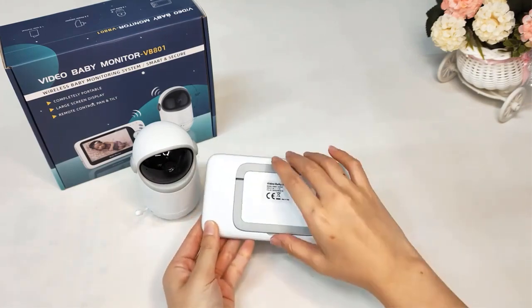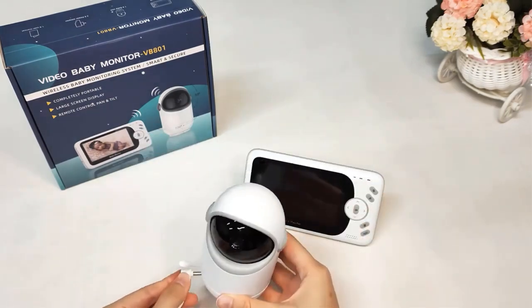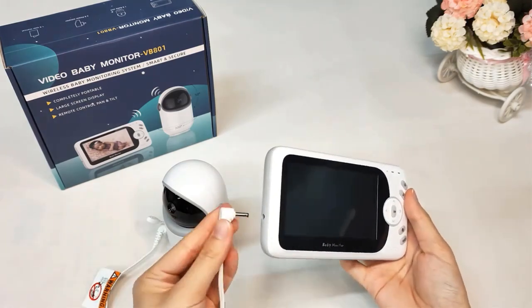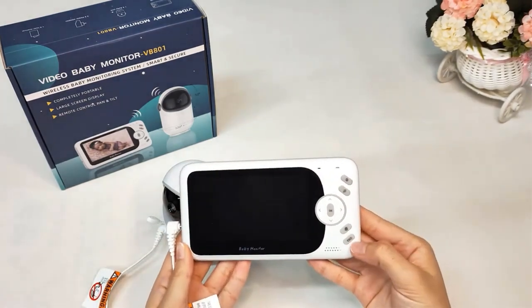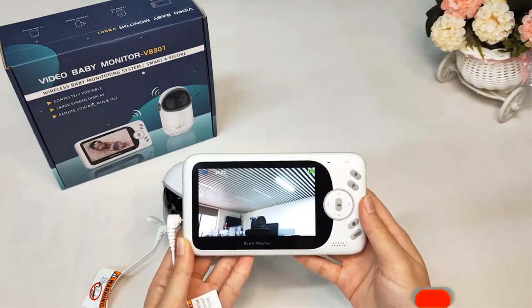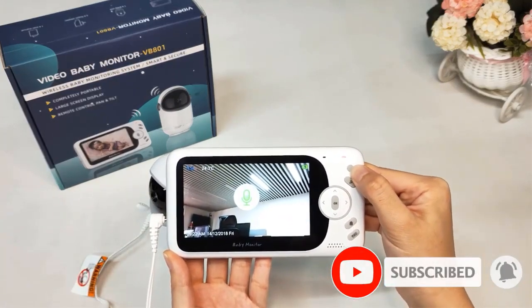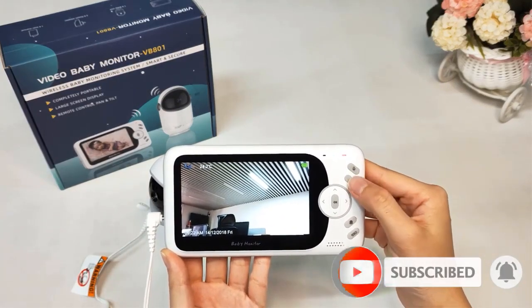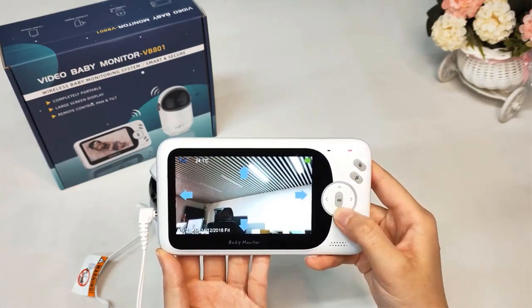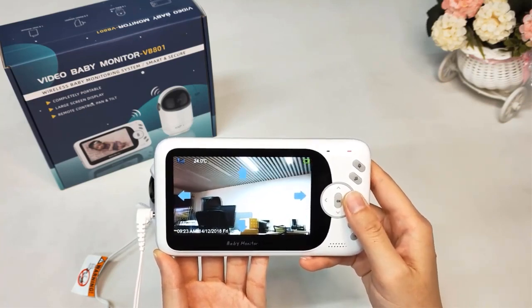Press and hold the PTT key on the parent unit to talk to your baby through the baby unit loudspeaker. When in video playing mode, press the volume key to adjust the volume — the display will show the current volume for three seconds. In VOX mode, the screen will go into sleep automatically to save power and will reactivate automatically when it detects any sound in the baby's room. Press the VOX key again to return to normal mode. VOX sensitivity has three levels: low, medium, and high.